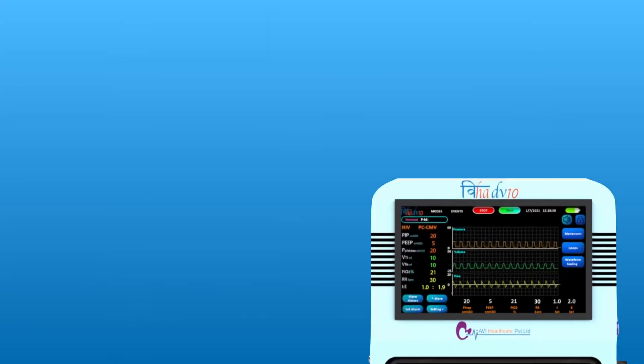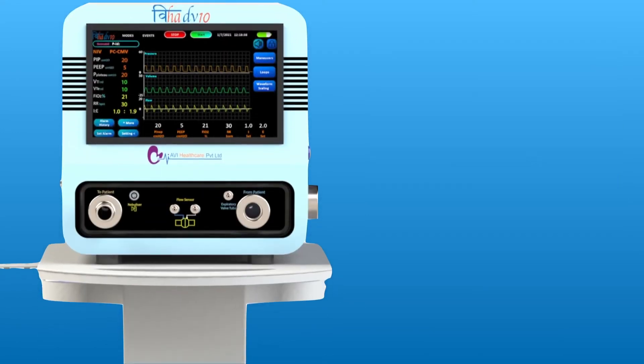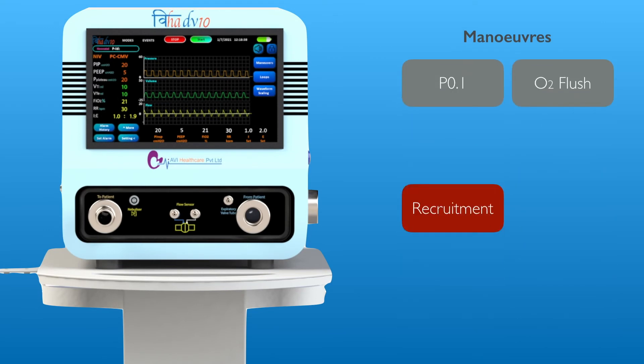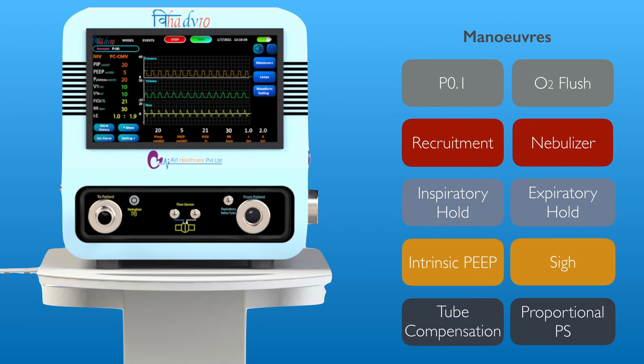VIHA DV10 also offers inspiration synchronized vibrating mesh nebulizer. It has advanced maneuvers such as P0.1, recruitment, oxygen flush, inspiratory and expiratory hold, tube compensation, and PSI intrinsic.